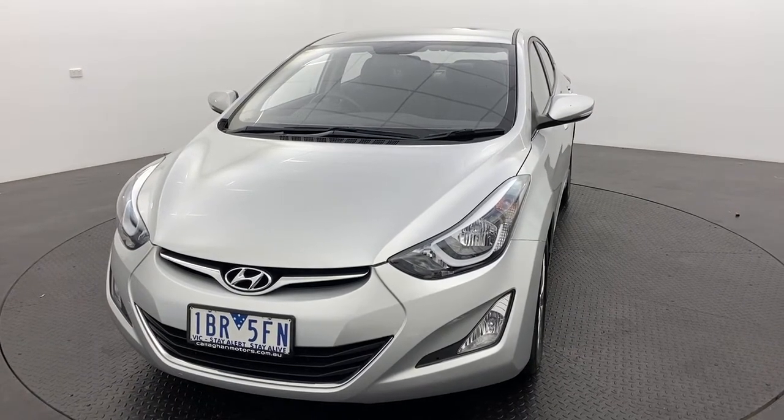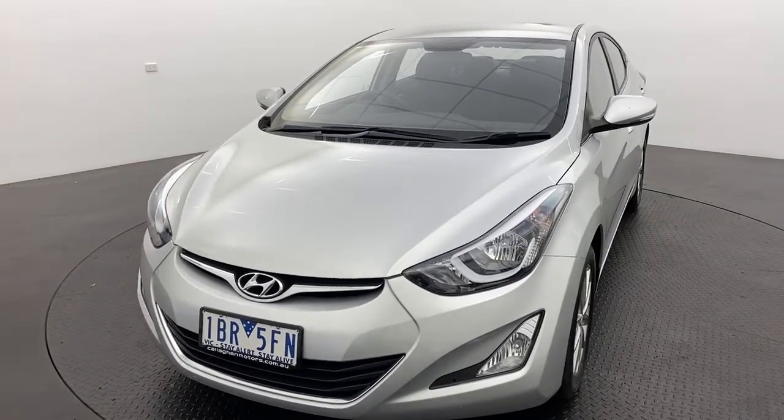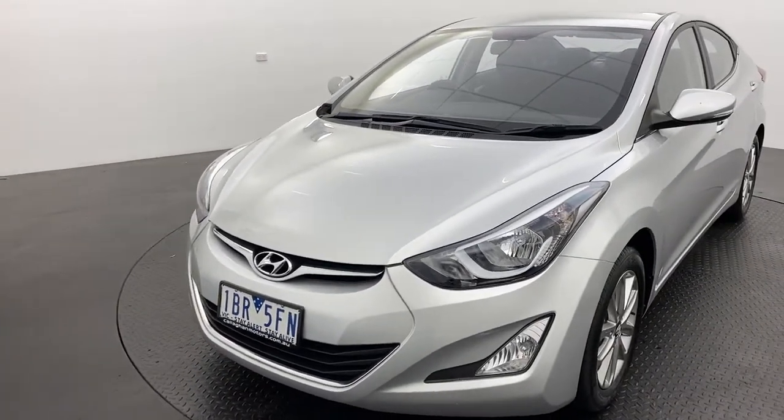Hello and thank you for your interest in our 2014 Hyundai Elantra Trophy. This trophy was the top of its range when it came out and it will not be around for long.